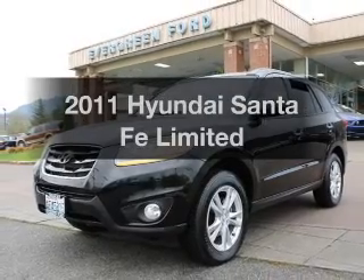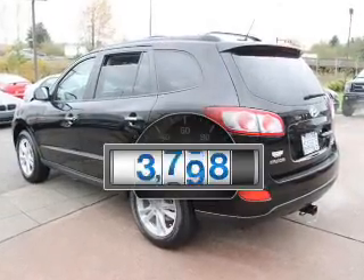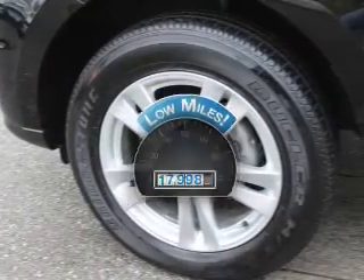Introducing the 2011 Hyundai Santa Fe. This is the set of wheels you've been looking for. A low odometer reading makes this vehicle a great value at this price.